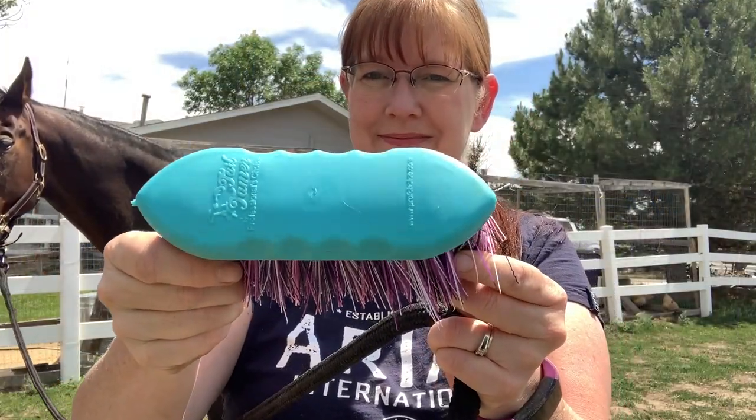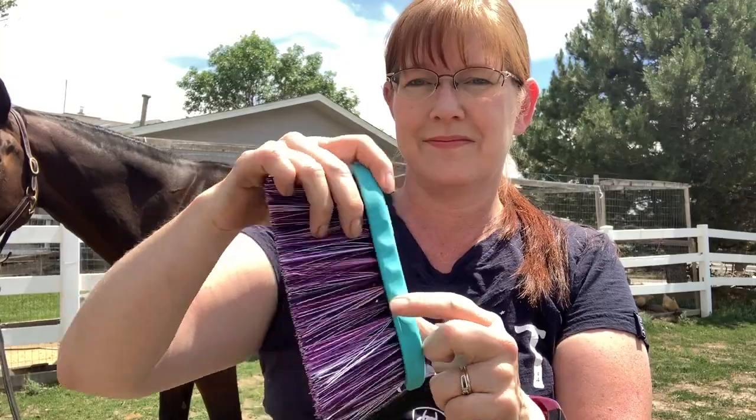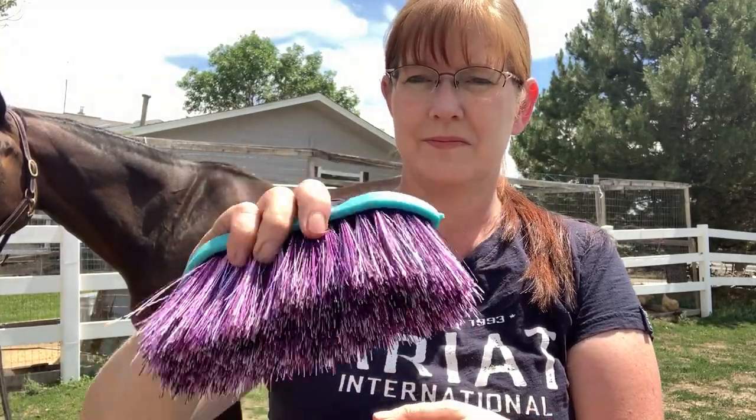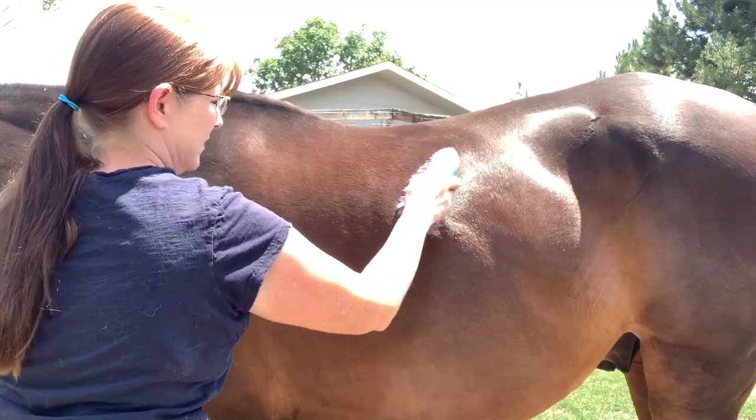The third brush is by Tail Tamer — the Tail Tamer small flick brush. This was an impulse buy when I went to Murdoch's to get some horse feed. I saw the colors and just really liked it, so I bought it for $10, which seems pretty middle-of-the-road pricing for this type of brush. I would consider this a flick brush — it's a softer brush and it really works great to flick loose hair and dirt off your horse's coat. It comes in a lot of different fun colors, it's easily washable, and the back has a rubberized grip, making it easy to hold. I also found it on Amazon for $13.95.